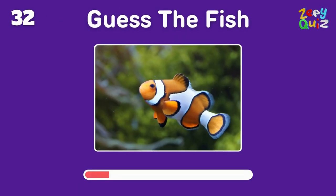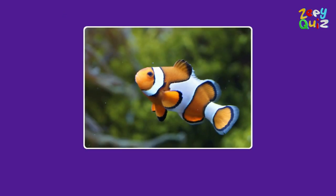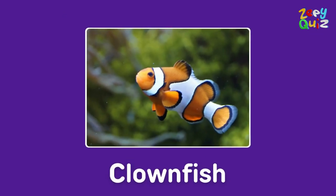Famously known from a movie — this fish is? Yes, it's a clownfish!